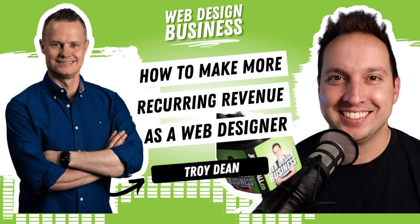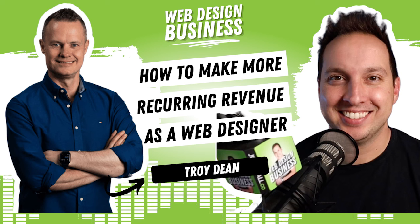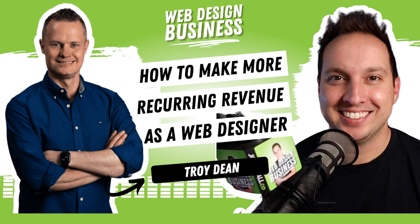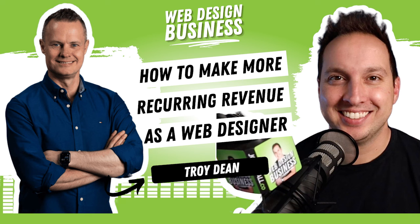We're going to take a deep dive into growth services with somebody who may be the best in the business to learn from. Troy Dean is my special guest. He's going to share what works for his members and students over at Agency Mavericks. We'll talk about paid discovery, how to offer growth plans, how to get paid for strategy, what to call yourself, how to frame these services for recurring income, how to build retainers, and all sorts of services in this growth category.